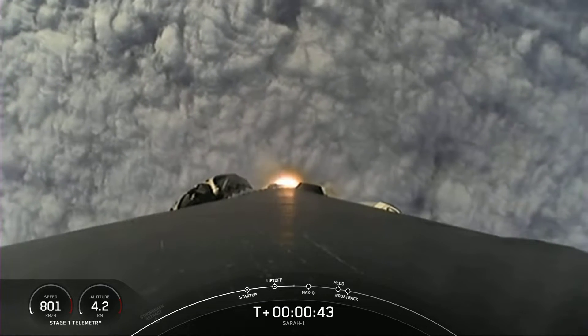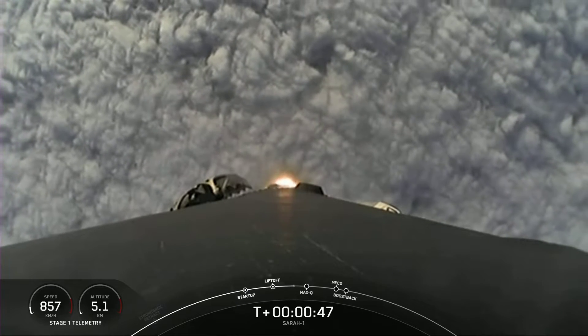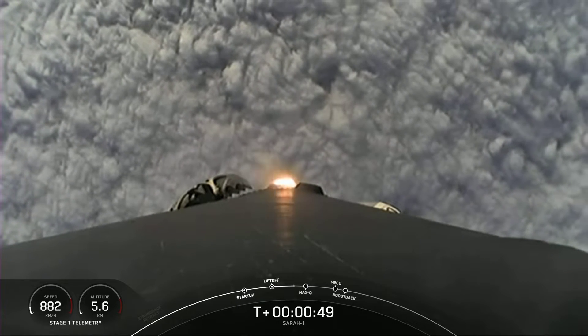We are just over T-plus 40 seconds into flight, and we saw Falcon 9 pierce the cloud layer, and it is up, heading into space.